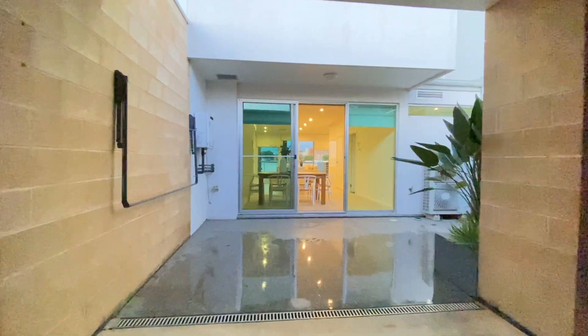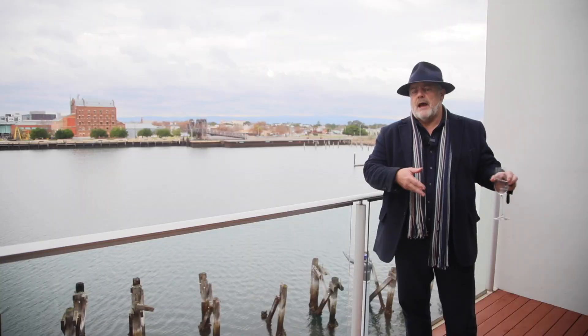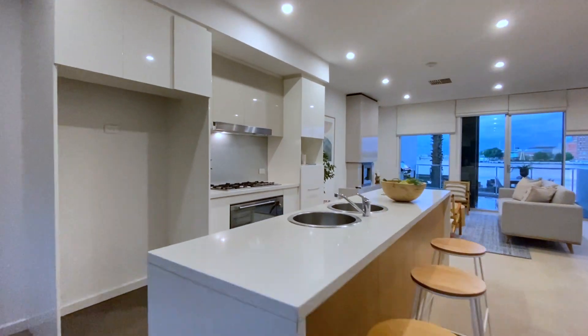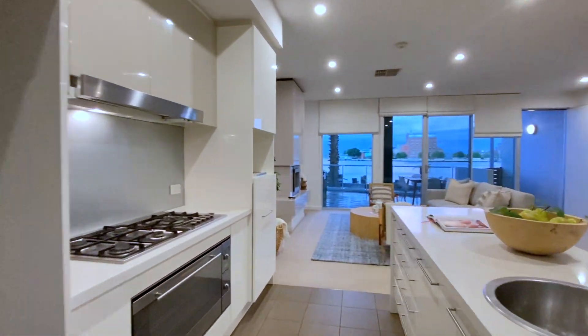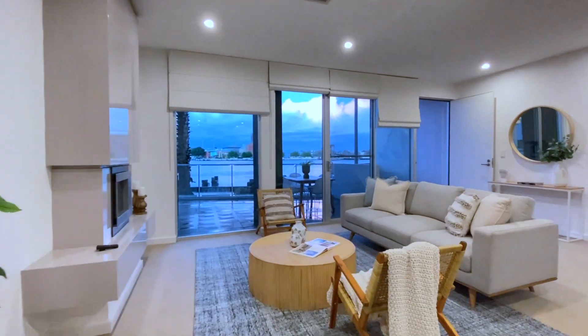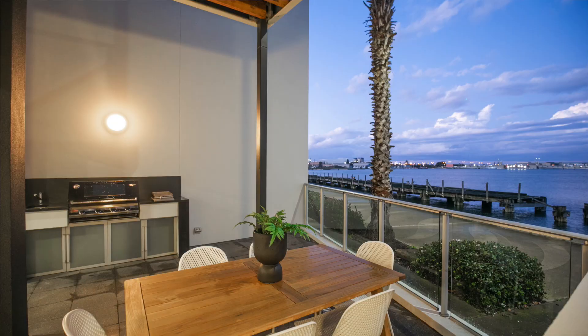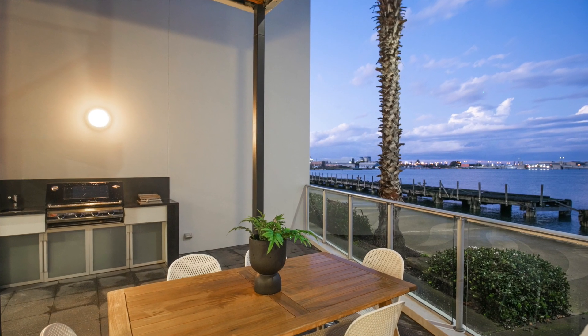On the ground floor we've got double garaging, and after that you walk into the property where at the rear of the home you've got your dining space, the kitchen area with lots of bench space, lots of storage, great appliances. That overlooks the living space on the front of the property where it spills out onto a patio where you've got a barbecue and you can entertain your friends.